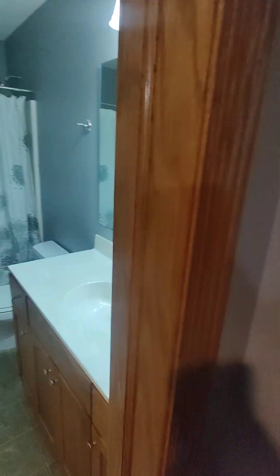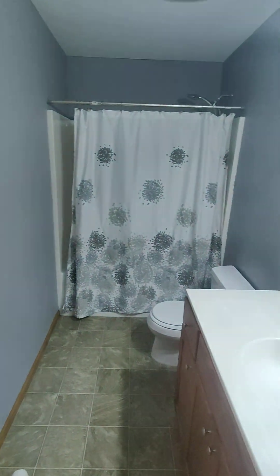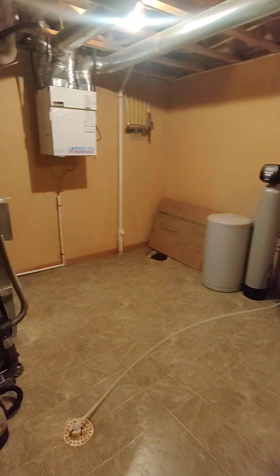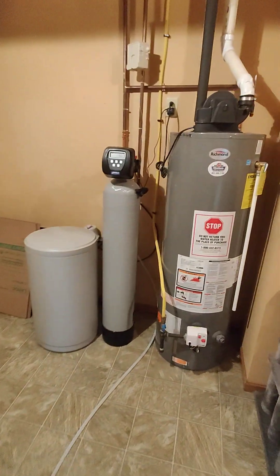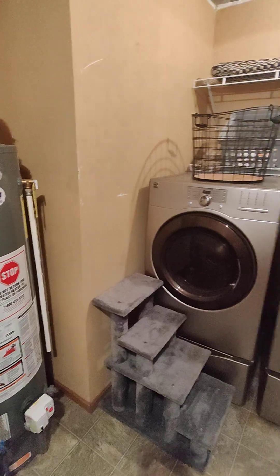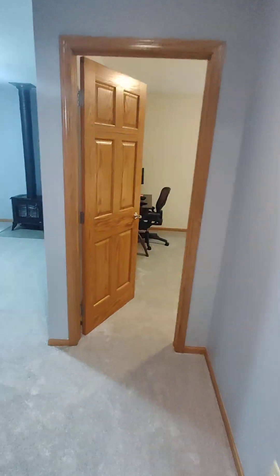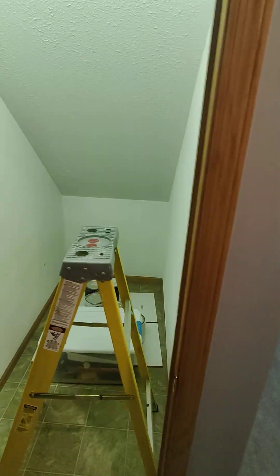Two full baths — here's the other one. Everything in here is also brand new, pretty much. New water heater, new water softener. New furnace all in 2024, new roof. Again, like I said, $150 HOA — I think that just covers outside maintenance.